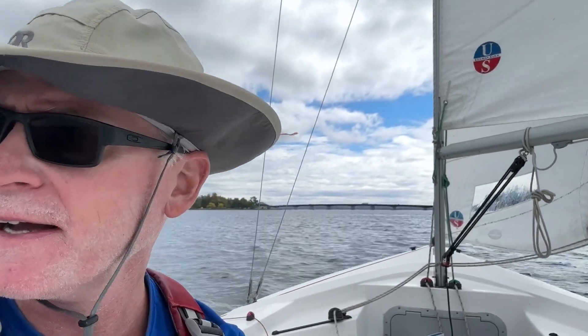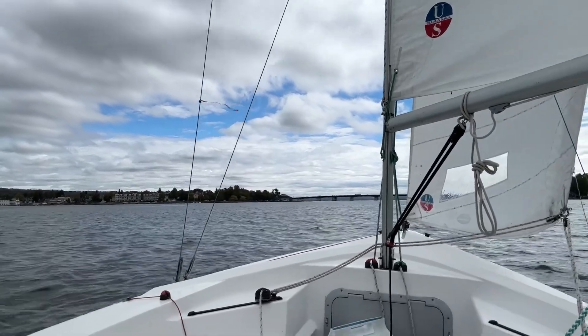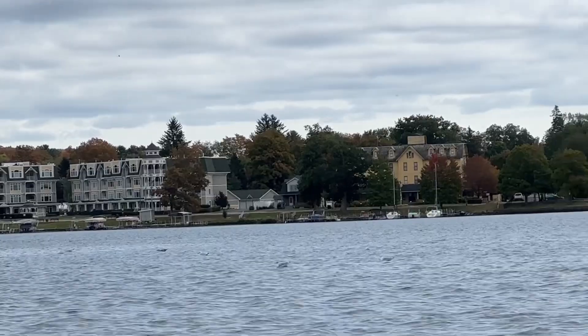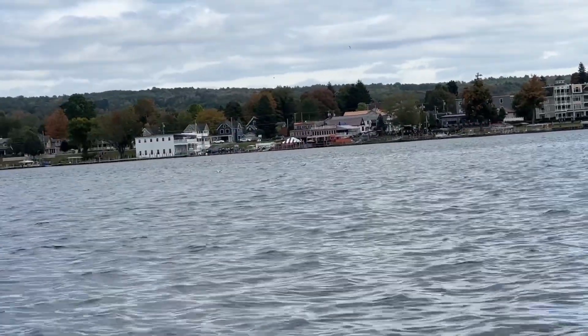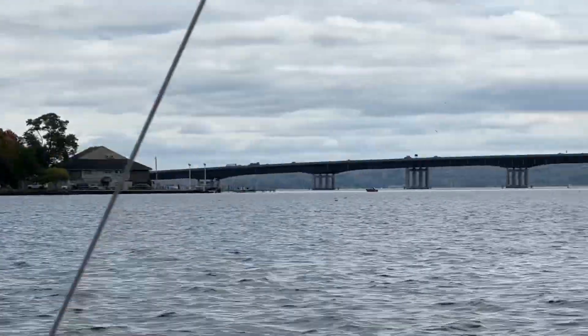Almost no boat traffic out here — just a few fishermen. And there's the bridge for I-86. And there's the liner hotel, the yellow one. Blossom Marine. We're going to go right through the bridge.